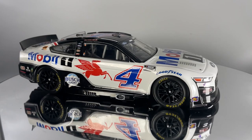ARC DieCasts are built in two scales: 1/24th and 1/64th. 1/24th scale cars are the largest we produce under this brand.